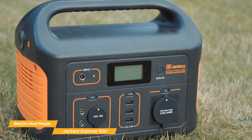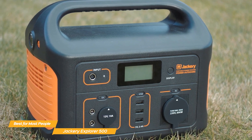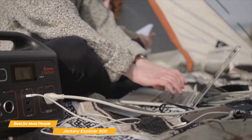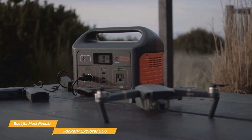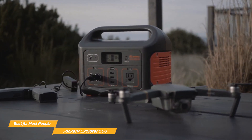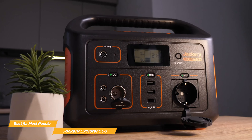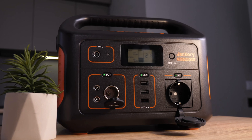Overall, the Jackery Explorer 500 is a strong mid-tier solar generator that balances portability, durability, and functionality. It's ideal for campers, van lifers, and emergency preparedness, though power users may want more AC outlets and USB-C support. If you're looking for a reliable, easy-to-use solar generator that can handle essential devices with ease, this one is absolutely worth considering.